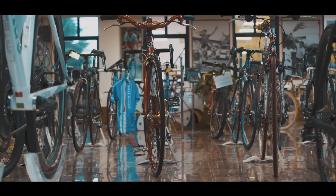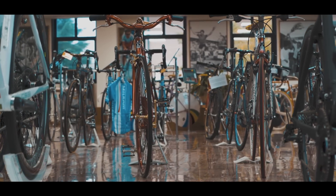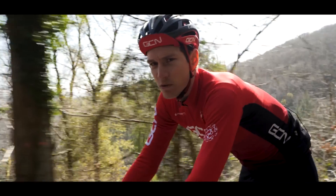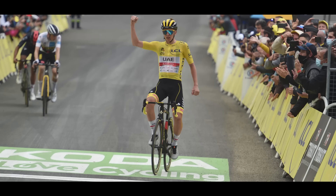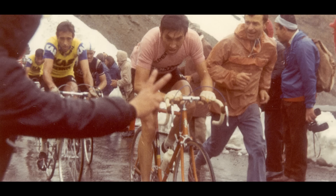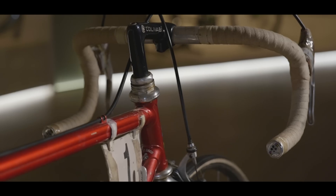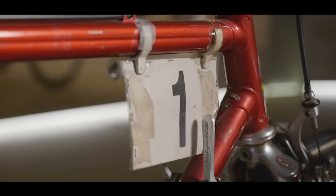Colnagos are surely some of the most desirable bikes on the planet. No matter how long you've been into cycling, you'll have a mental image of one being ridden to victory by a legend of the sport. There's much more to them than just race-winning pedigree. There's a certain flair, an Italian-ness, a je ne sais quoi.